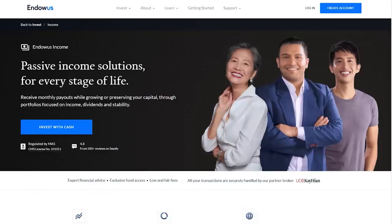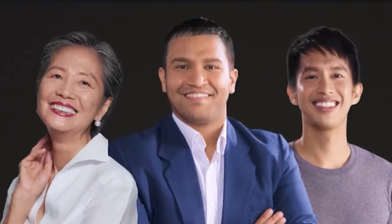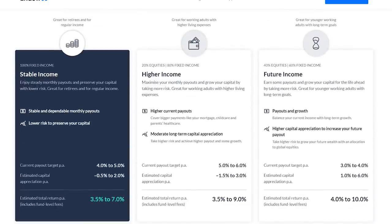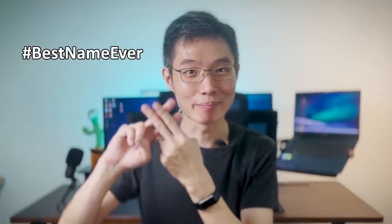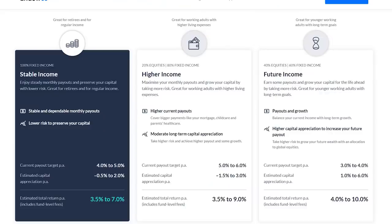When you go to their income portfolio website, the first thing you will see is one Alma, one Uncle, and one Boyboy. But if you scroll down, you will see three portfolios. In the stable income portfolio, you get stable income — that's because this portfolio invests in 100% fixed income, which is just a fancy word for bonds. This portfolio is estimated to give an annualized return of 3.5% to 7%.